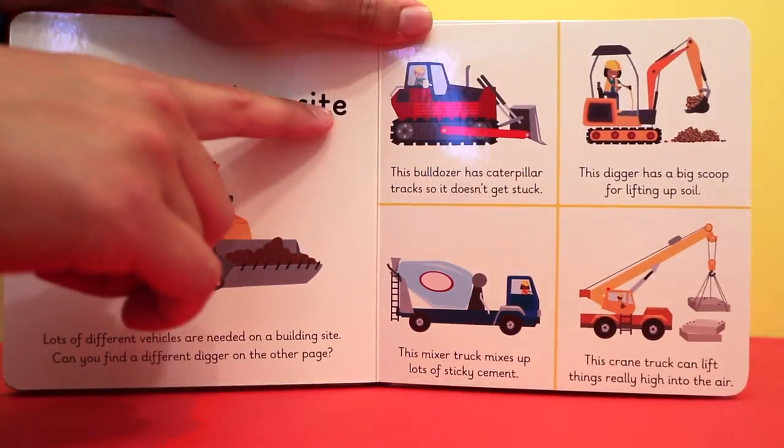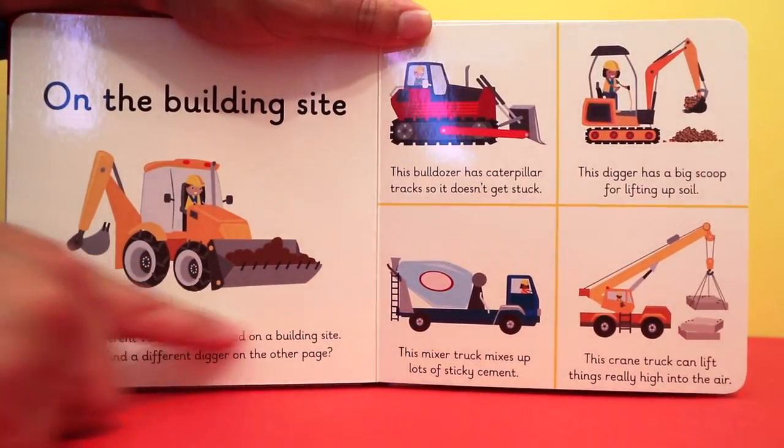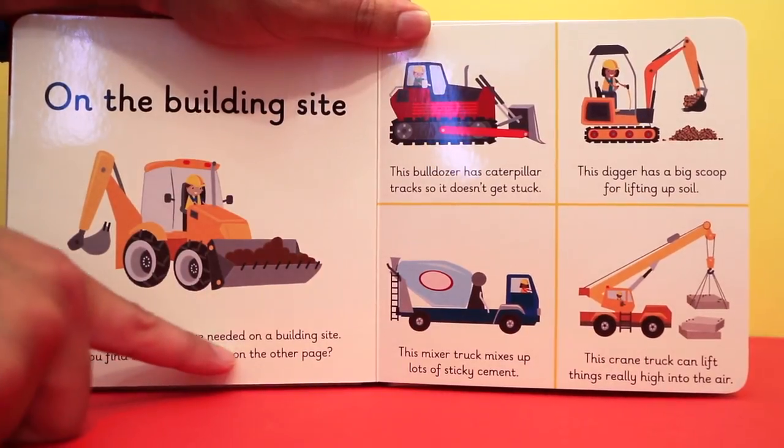On the building site. Lots of different vehicles are needed on a building site. Can you find a different digger on the other page?